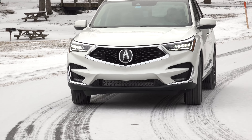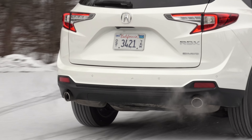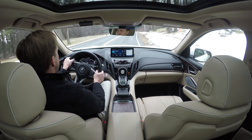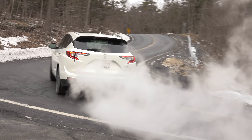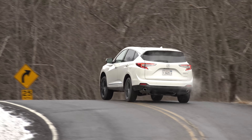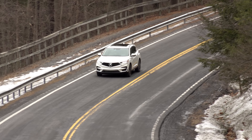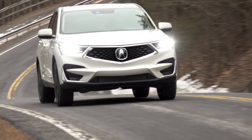No longer a Honda CR-V clone, the RDX has gone its own way, stretching its wheelbase by over 2.5 inches and widening its body. Acura says its structure is lighter, more rigid and more tightly sealed than before, and the driving experience corroborates these claims where the RDX uses its instantly accessible 280 pound-feet of torque.